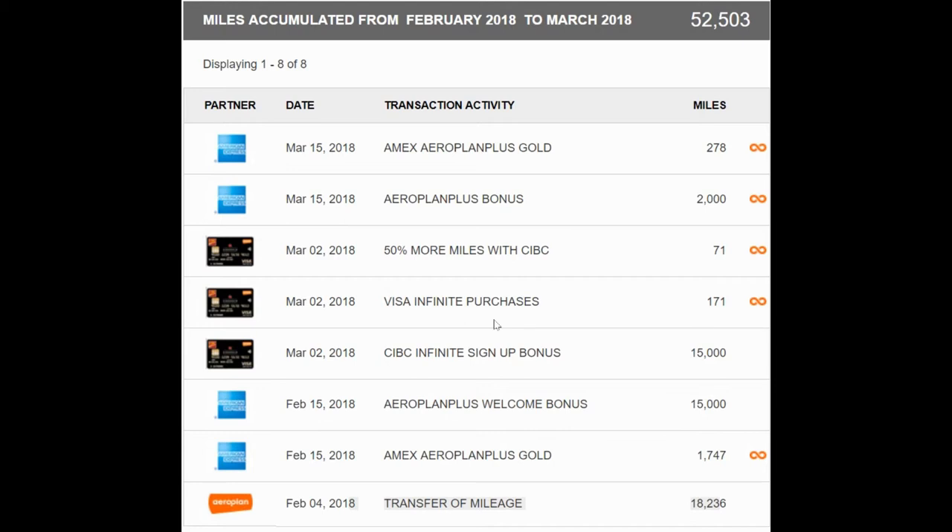With 50,000 miles you can have a business class flight from Toronto or North America to Europe, depending on where you go and which flight you take. I value that flight somewhere between $2,000 to $5,000. I accumulated these miles in just two months and can easily get a one-way business class flight to Europe or back. If you add another 25,000 miles — bringing it to 75,000 — you can fly from Toronto or North America to Asia in business class.